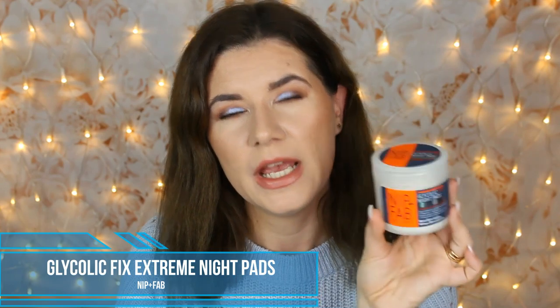Last week I got the Nip and Fab Exfoliate Night Pads Extreme. I've been using them every second night. The first time there was a tickling feeling afterwards, it didn't break me out, and it made my skin and pores feel very clean. I like them so far but I need to continue using them — I've only used them for three nights this week.